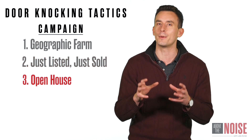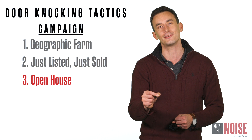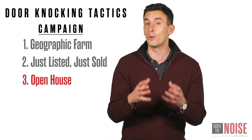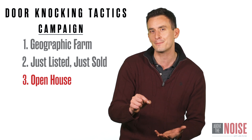The third campaign is your open house. When you get the listing, you're obviously going to do an open house to help sell it. So knock the doors of all the neighbors and invite them to a private neighborhood open house where they can get the first look — a sneak peek into this home.